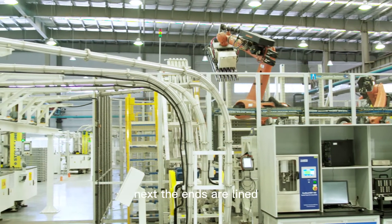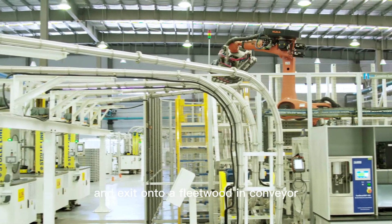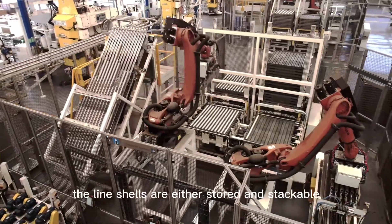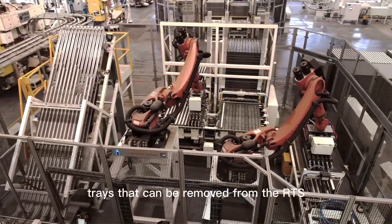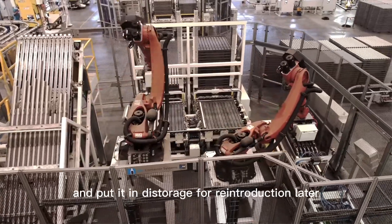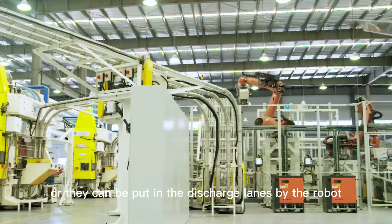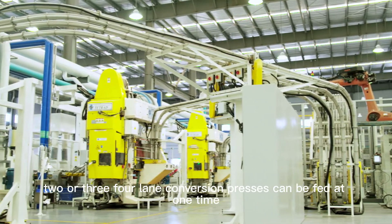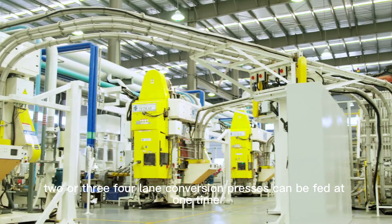Next, the ends are lined and exit onto a Fleetwood end conveyor, where they are distributed or stored in our robotic tray system. The lined shells are either stored in stackable trays for reintroduction later, or put in discharge lanes by the robot and fed to the conversion press end feeds. Two or three four-lane conversion presses can be fed at one time.